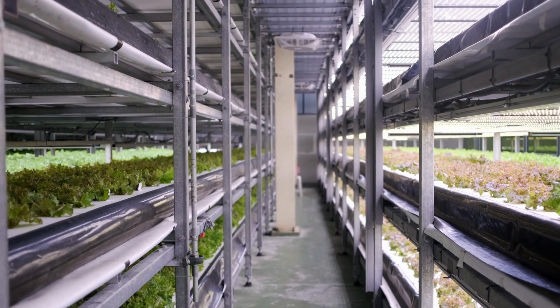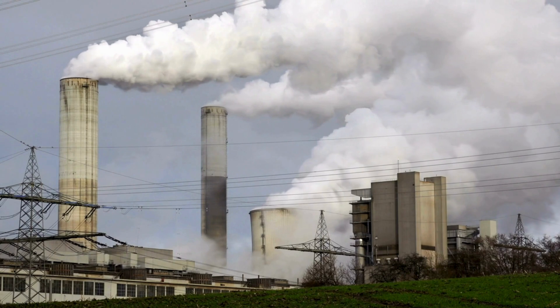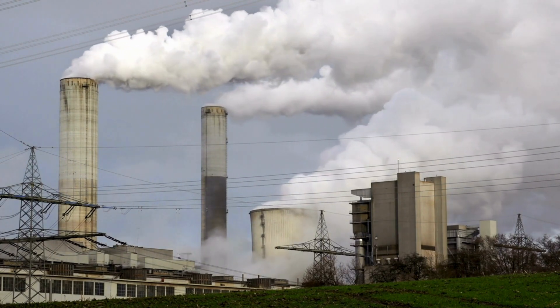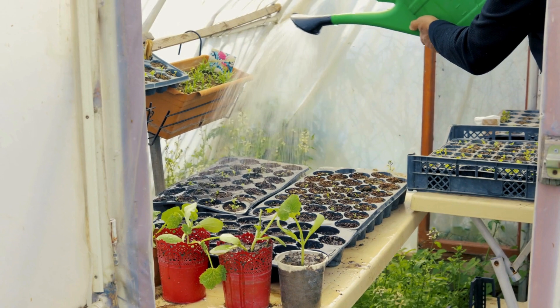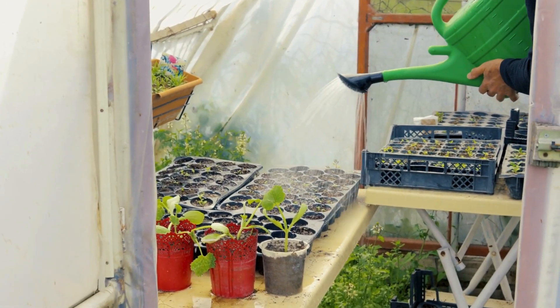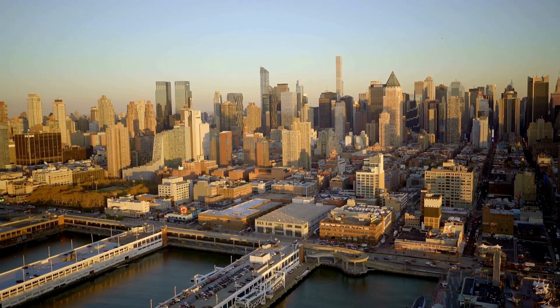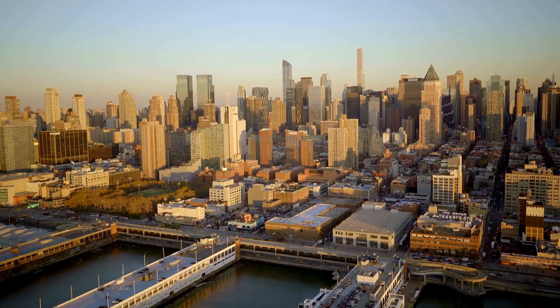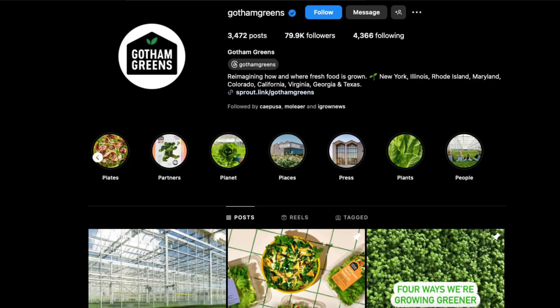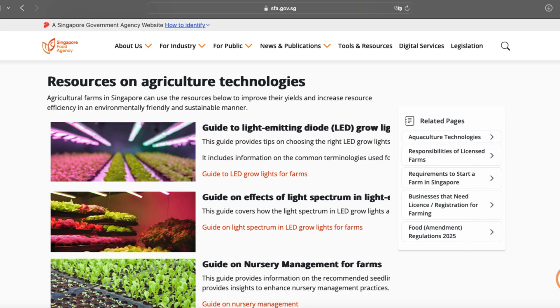Additionally, urban farms, especially indoor ones, can have high electricity demands, which raises questions about sustainability depending on how that electricity is generated. Despite these challenges, urban farming is increasingly being recognized as a viable solution in cities worldwide. In the United States, cities like New York, Chicago and Los Angeles have incorporated urban farms into their cityscape, with projects like Gotham Greens, which operates rooftop hydroponic farms to produce fresh vegetables year-round. In Singapore, where land is extremely limited, the government has invested in high-tech vertical farms to improve food self-sufficiency.